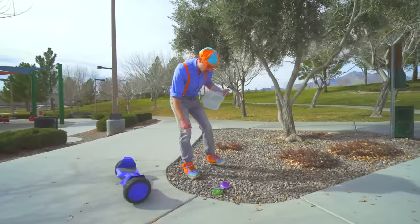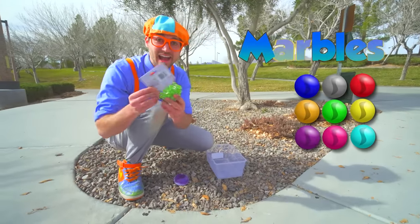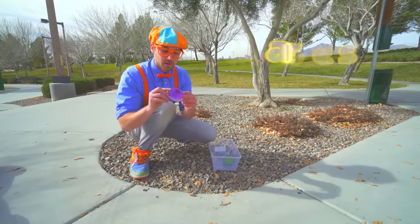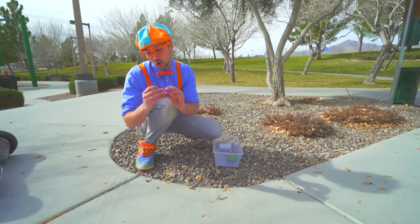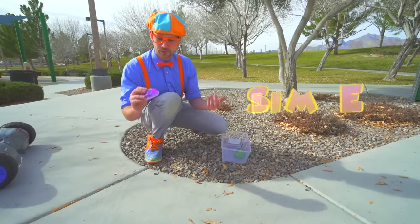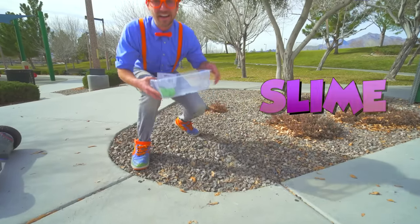Look! We have some marbles! I wonder if these will either sink or float! And some shiny, glittery goo — slime! That is going to be cool! Alright, let's go!